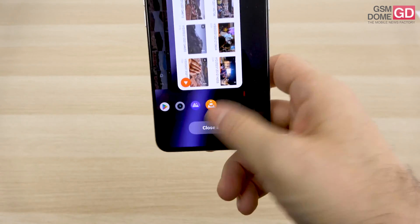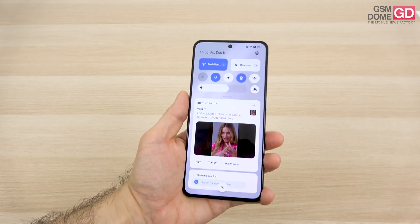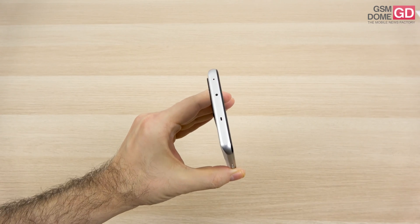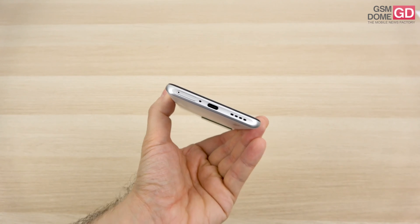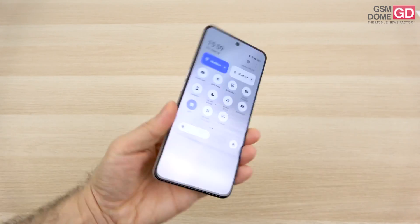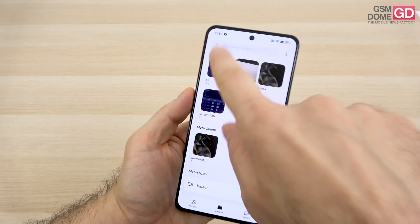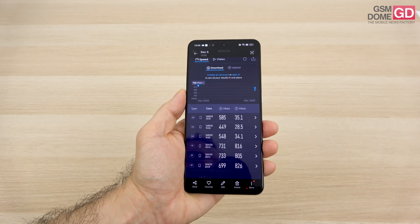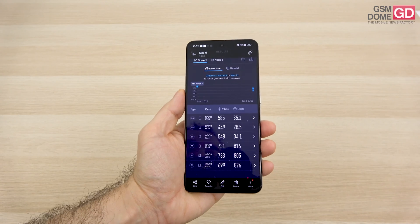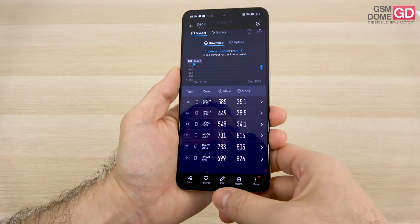For connectivity, it's a 5G phone with Wi-Fi 6 support. It also has an infrared emitter at the top so you can control a TV, a USB-C 2.0 port at the bottom, Bluetooth 5.3, dual-band GPS, and dual-side NFC for contactless payments. Calls were loud and clear with solid quality, and speeds were fine: 5G got us up to 585 Mbps downloads and 35.1 Mbps uploads, while Wi-Fi hit about 733/826 Mbps downloads and uploads respectively.